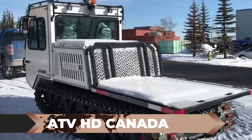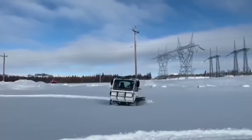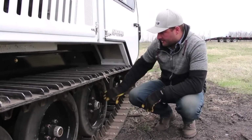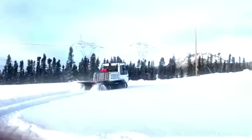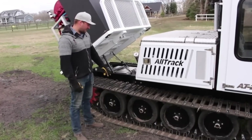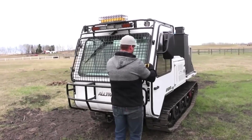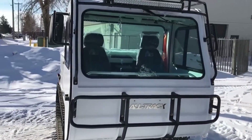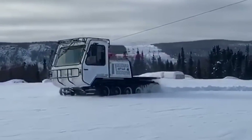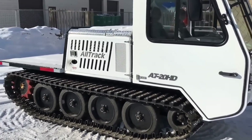The ATV HD Canada: Discover the ultimate companion for Canada's vast landscape, the ATV HD Canada. With its massive size and low population density, Canada relies on vehicles like this tracked ATV to navigate heavy snowfalls and serve professionals like firefighters and pipeline repairmen. Boasting a robust 74-horsepower turbo-diesel engine and a hefty 3,500-pound payload capacity, this powerful machine is built to tackle any task. With a top speed of around 14 miles per hour, its two-seater cabin provides ample storage for essential equipment such as drills and snow removal systems.